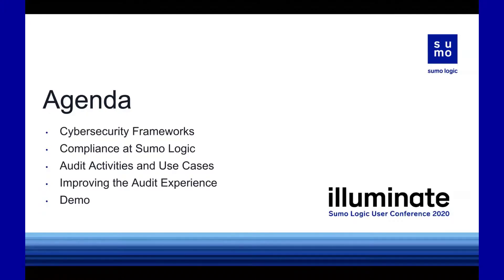We're not going to go through too many slides. Here's the agenda: I'm going to touch on some cybersecurity frameworks, compliance at Sumo, some of the audit activities that we use, the different use cases, how our own SOC uses our platform to achieve compliance, and then improving the audit experience. And we'll go into a demo.